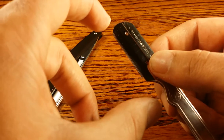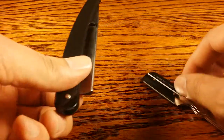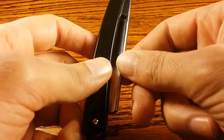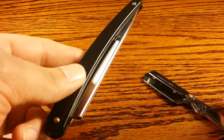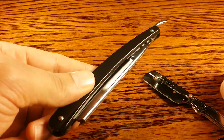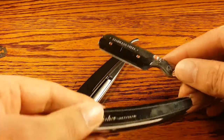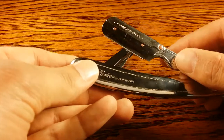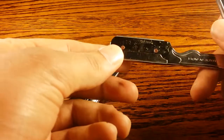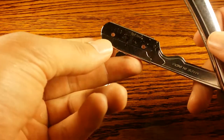The blade width is shorter on shavettes compared to the straight razor, which has that whole width. Some people say it's easier, some say it's harder. If you've really honed your sharpening skills with a strop, a lot of people say it's easier. But if you haven't, it's quite easy to just replace it with half a double-edged blade and swap it out every shave or whenever it gets dull.